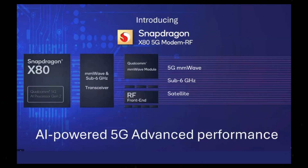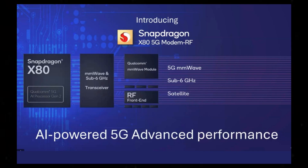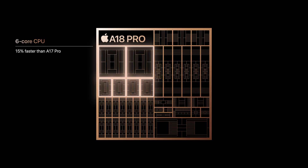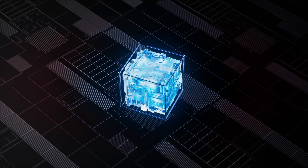For connectivity, Apple uses Qualcomm's Snapdragon X75 5G modem, while the Snapdragon 8 Gen 4 will feature the newer X80 modem, promising better efficiency. In summary, Apple's A18 Pro leads in single-core performance and power efficiency, while Qualcomm's Snapdragon 8 Gen 4 takes the edge in multi-core tasks and likely GPU performance, making it a competitive matchup.